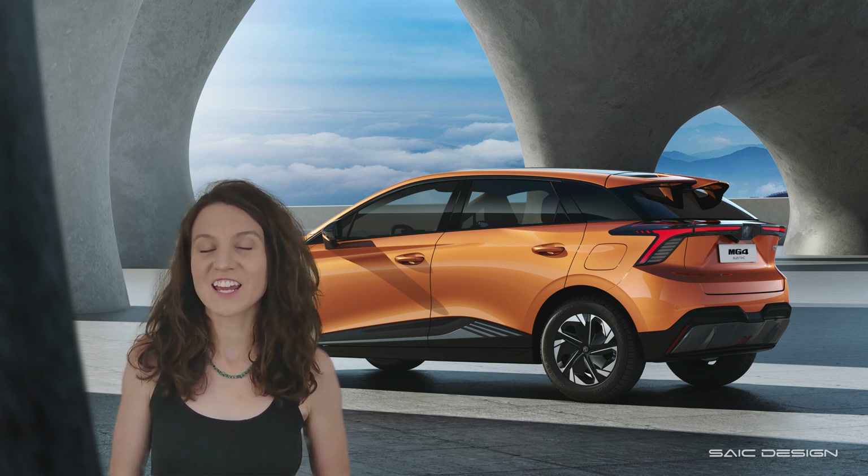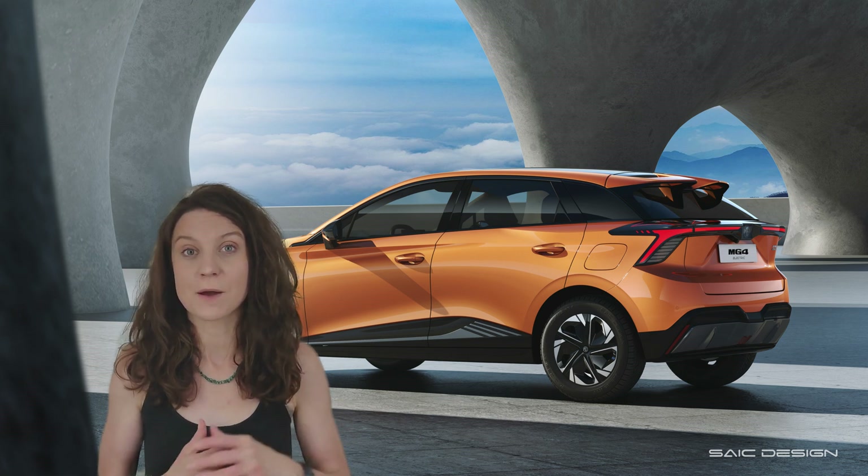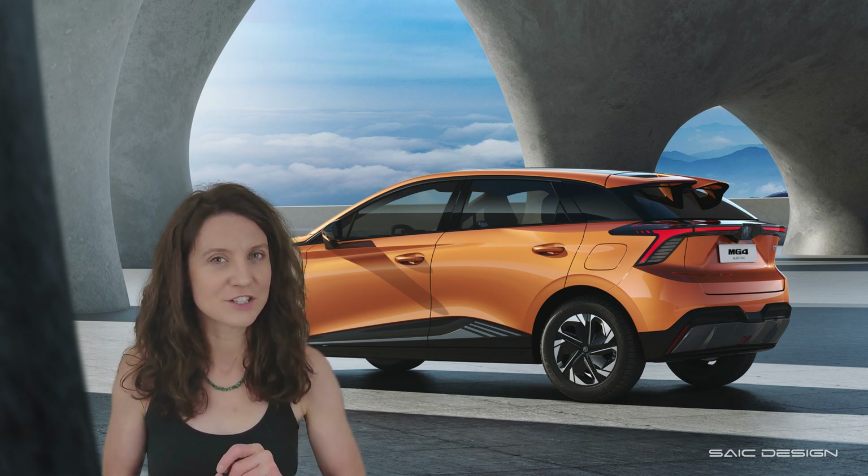Hey tech heads, Fina here. Today I have a short video for you about the MG4 variant that's coming to Australia very soon.